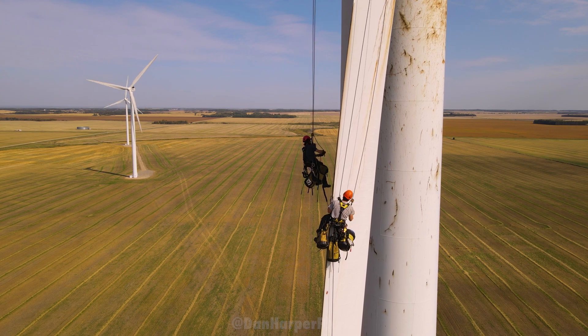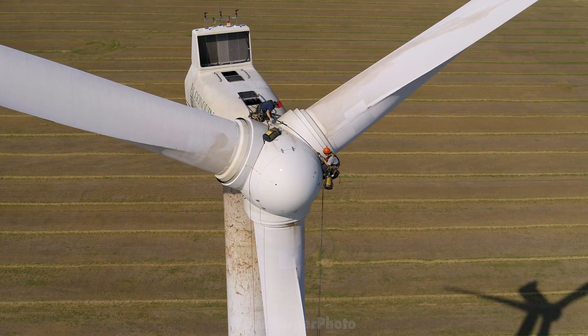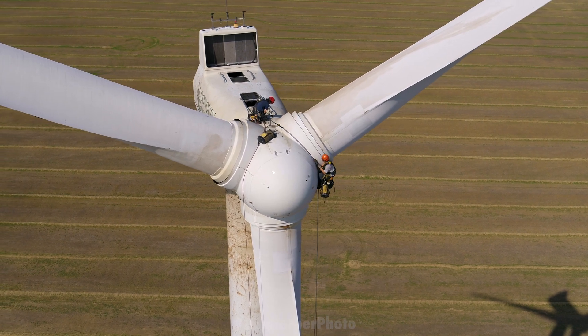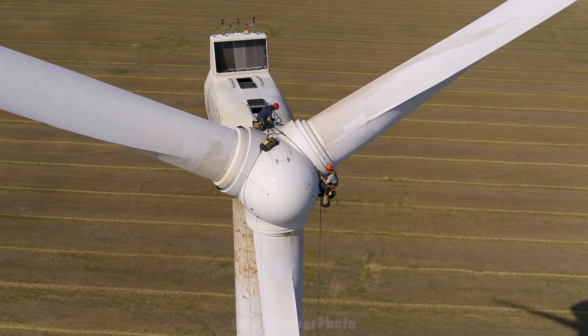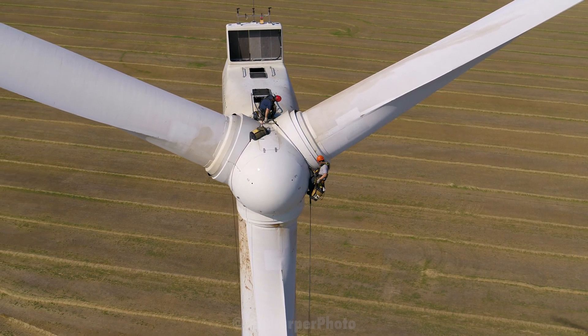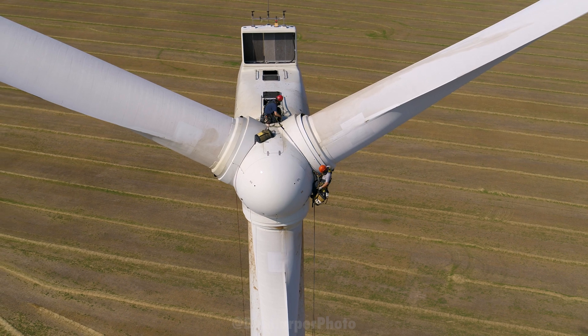Sometimes when I get out there I find it interesting because they'll be turning and sometimes they're not, and that's because they have operating specs where they only turn when the wind is above 12 kilometers an hour, and they also don't operate when the temperature outside is below minus 33 Celsius. I've also actually heard them spin down when it's too windy.